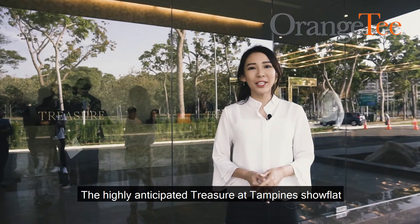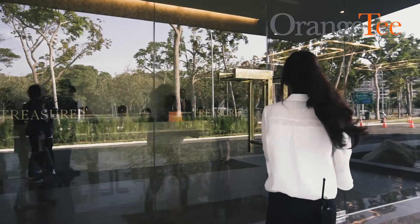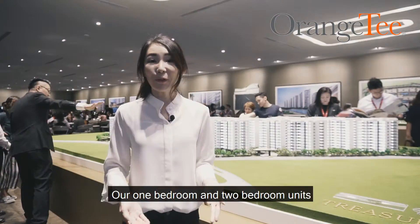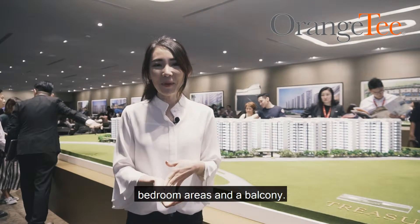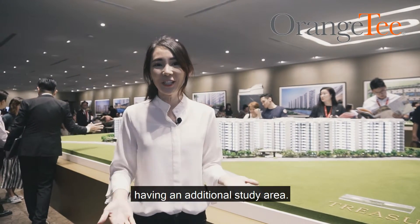The highly-anticipated Transuit Tampani Show Flat is now open for VIP viewing. Let me show you guys the sneak peek. Our one-bedroom and two-bedroom units offer spacious and separate living, dining, bedroom areas and a balcony. There are also some units that include the option of having an additional study area.